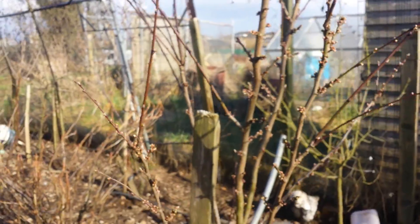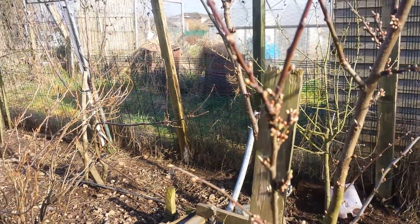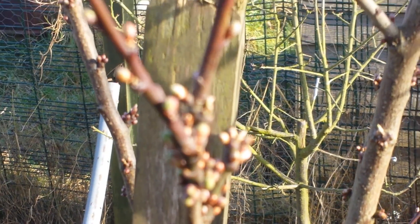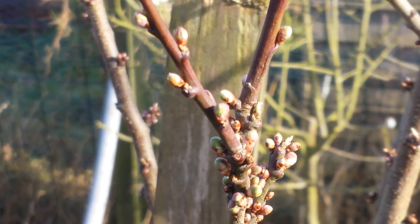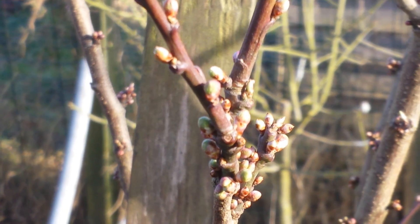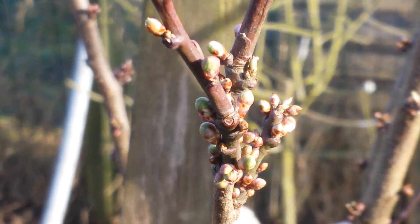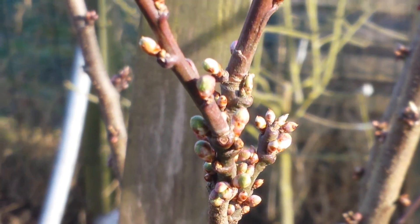This is the current stage, and it's full of blossom. What you see here is just about less than an inch of the stem branch, and it's full of blossom.